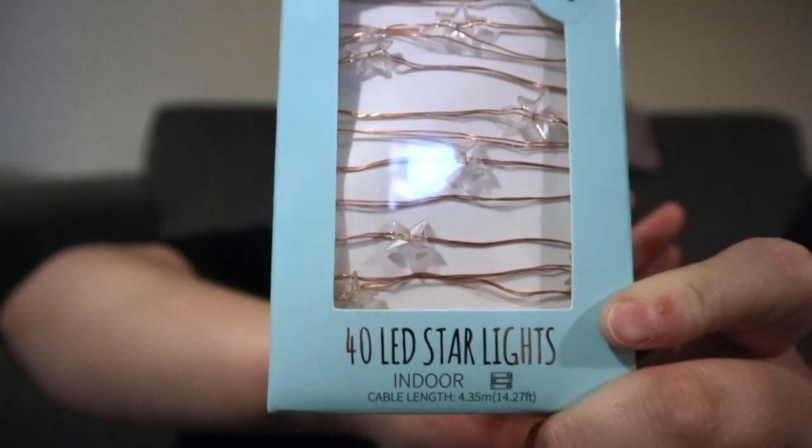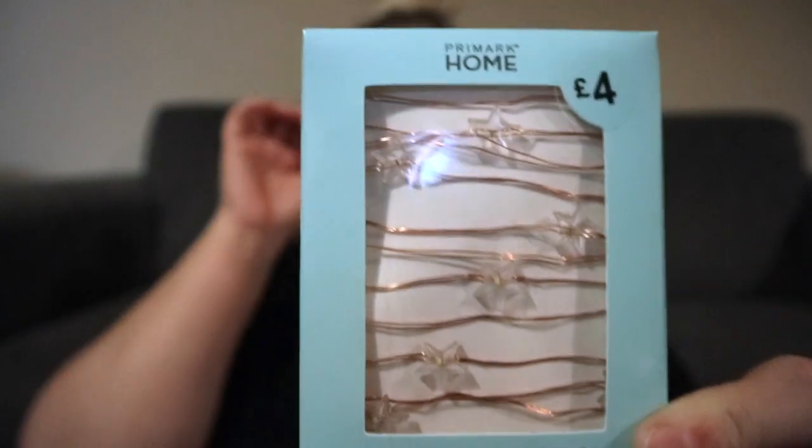Some star LED lights — they're on a rose gold thread and it's 4.35 metres, so 14.27 foot long. They're battery operated — needs three AA batteries — and they were £4. They're going to go into the office once we do it up.